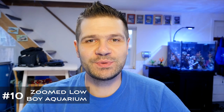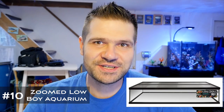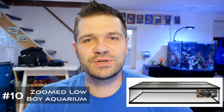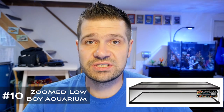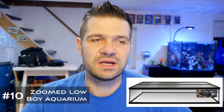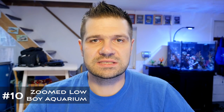Coming in at number 10 is the Zoo Med Lowboy. This is such a simple aquarium product — just a shallow glass aquarium. I've seen countless versions of this tank for years, especially at frag swaps, aquarium conferences, and from coral propagators, but the Zoo Med Lowboy is the first to be mass produced for the hobby. It's 48 inches long, 24 inches wide, and about 10 inches tall — a perfect ratio of water volume to surface area for people who love working on and propagating corals. It's not a display aquarium, but a hearty, useful powerhouse dimension that really squeezes out a lot of coral space.